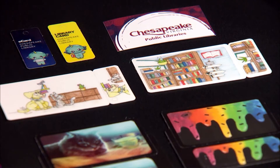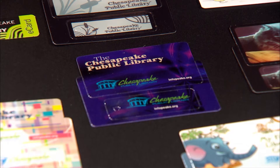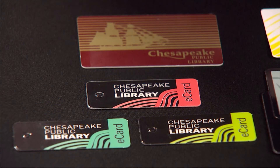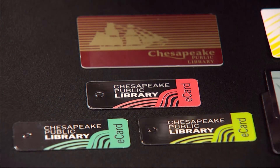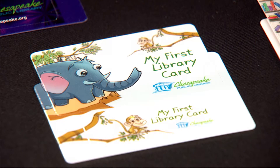We thought it would be nice to show you the different kinds of library cards that Chesapeake Public Library has had throughout the years, and let you know that all of the children in Chesapeake Public Schools have an account with the Chesapeake Public Library for free. That is really exciting and a great point, because we're one of the few libraries in our area that does that. We provide all Chesapeake Public School students free library cards, and they're not physical cards.